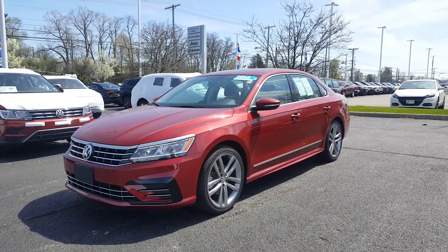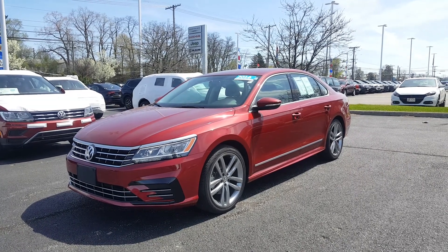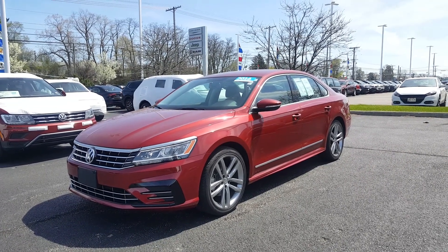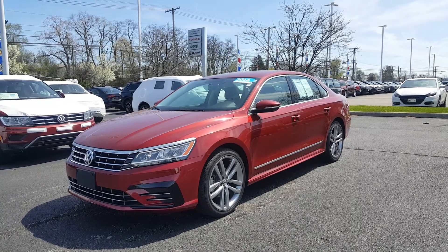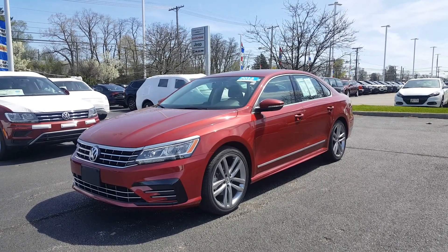Today's video is on a 2016 Volkswagen Passat 1.8 turbo. It comes in Toro Red with black cloth interior. It is a certified car, one owner vehicle, accident-free.